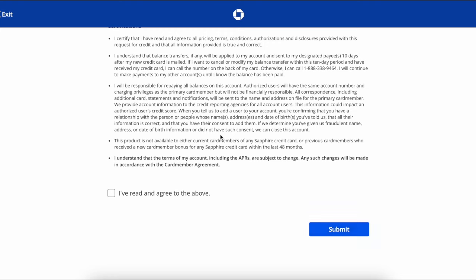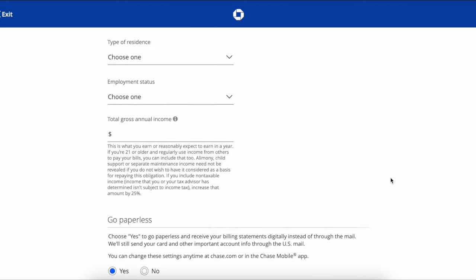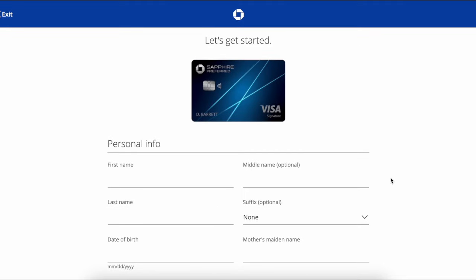Know that you cannot get another Sapphire bonus within the next 48 months. That is okay for me, but I am also thinking about upgrading to the Chase Sapphire Reserve at the end of the first year, with them building a Sapphire lounge close to where I live. Let's see if I get approved for this application.